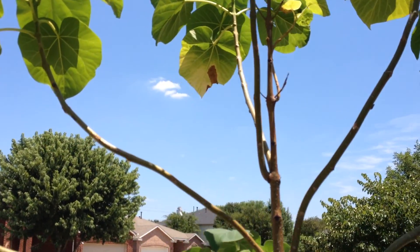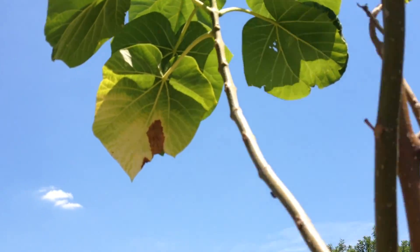You can see this one here — it's turning yellow, it's going to drop in a day or two. And this one here as well.